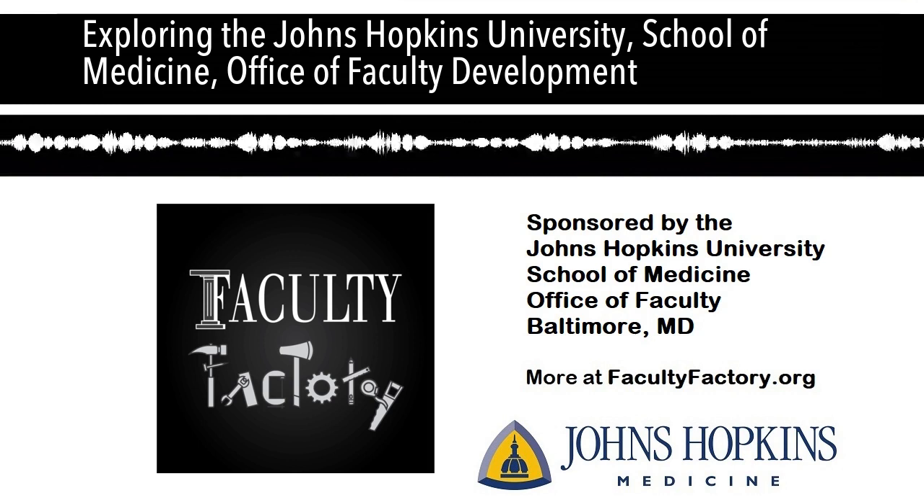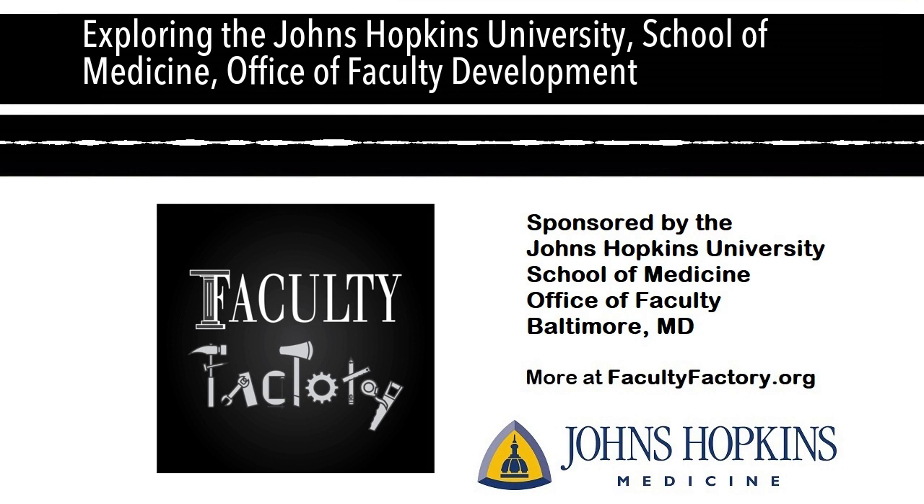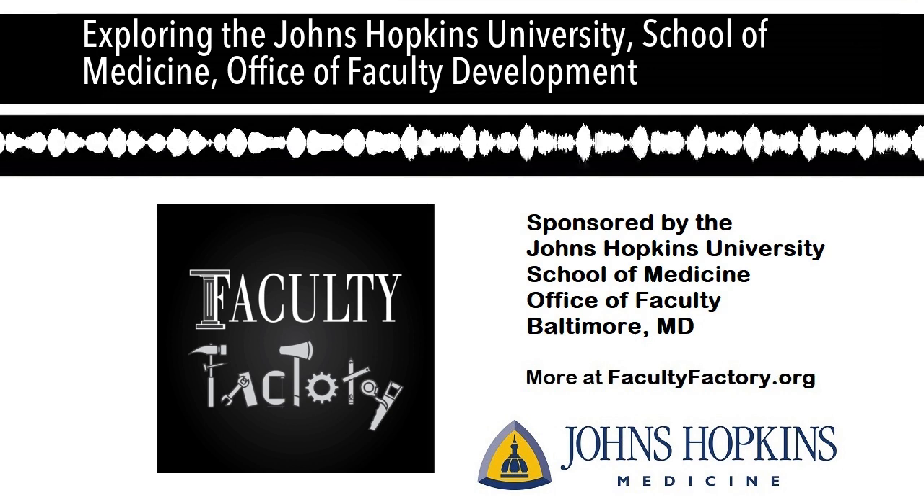Under Janice Clements' office, she has four arms, or four offices: the Office of Diversity and Inclusion, the Office of Part-Time Faculty, the Office of Women in Science and Medicine, and the Office of Faculty Development. The Office of Faculty Development is the largest of her four offices.